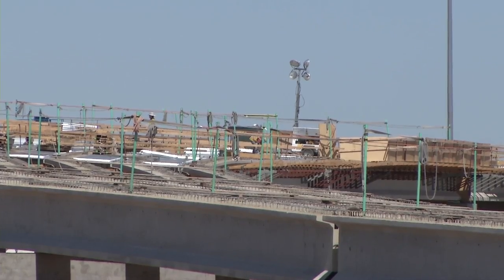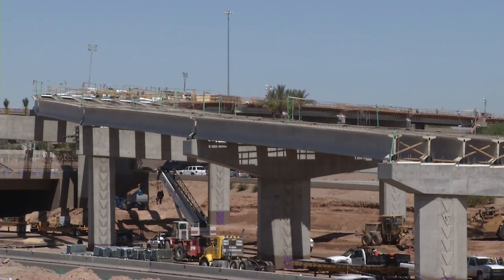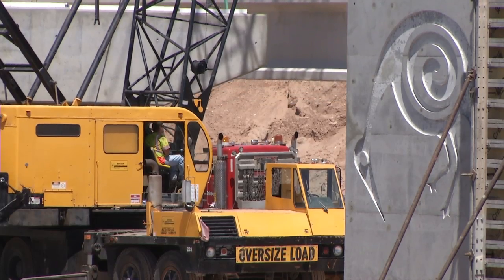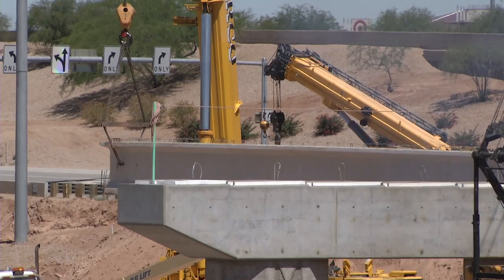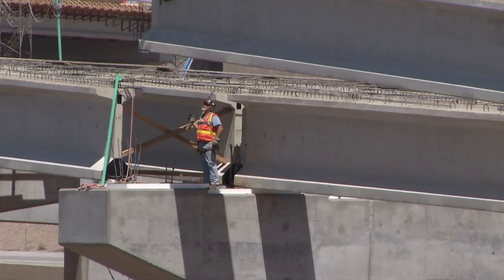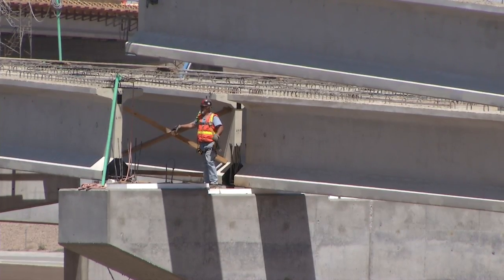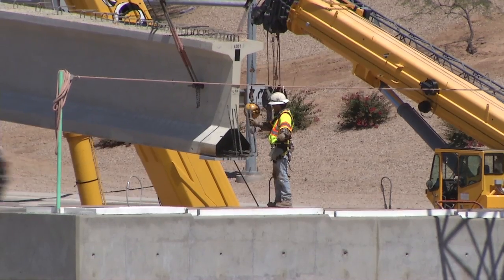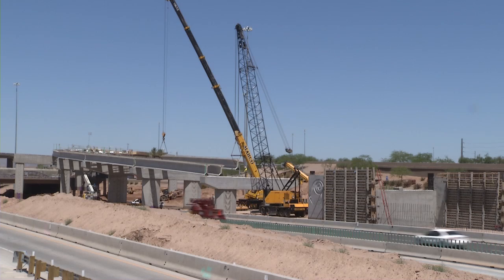The bridge behind us here is a 17-span bridge. Each span contains seven girders. Two cranes come in, they pick up each side of the girders, and the girders are set on the pier caps. Each of these girders weighs approximately 70 tons and is approximately 116 feet in length. However, the lengths do vary from span to span.